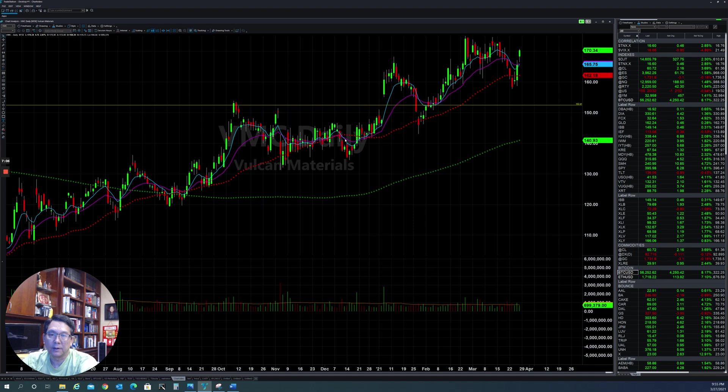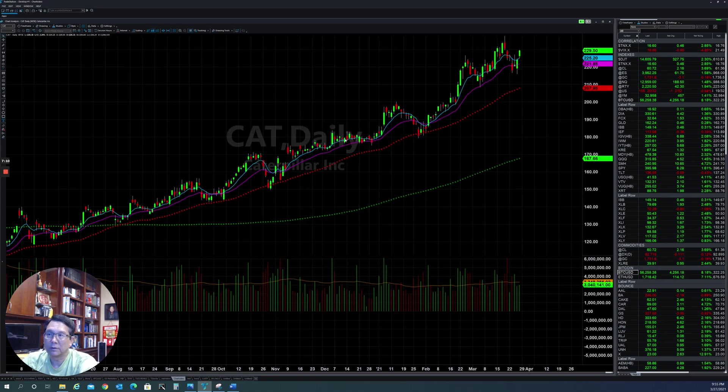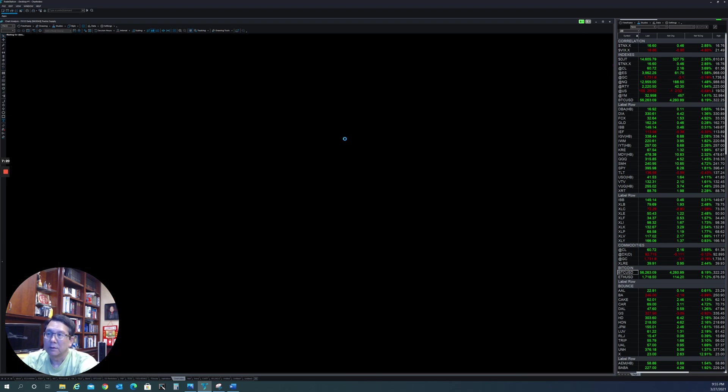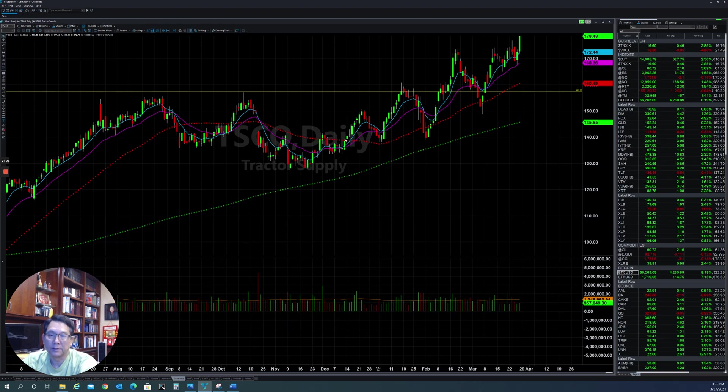Caterpillar is trying to go up very high. John Deere is also doing well. And TSCO is still making an all-time high here.